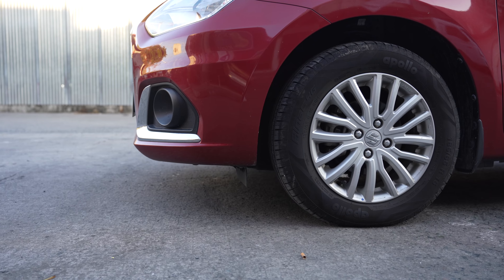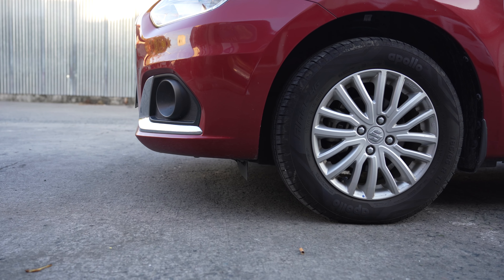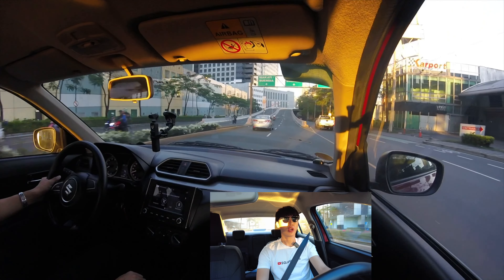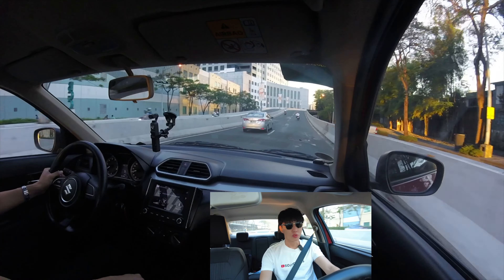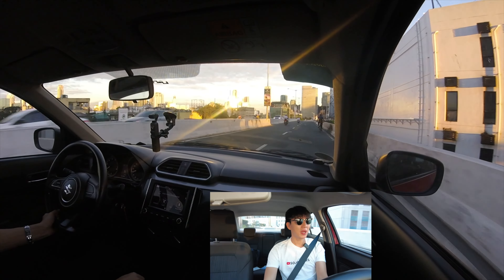Ground clearance is 145 millimeters, which is not the best in class. So if you are living in a place where you have a lot of different road conditions or if your speed bumps are too high, then this might not be for you.